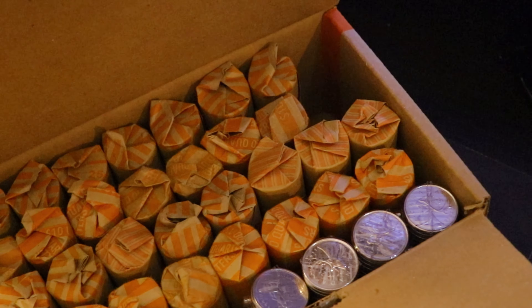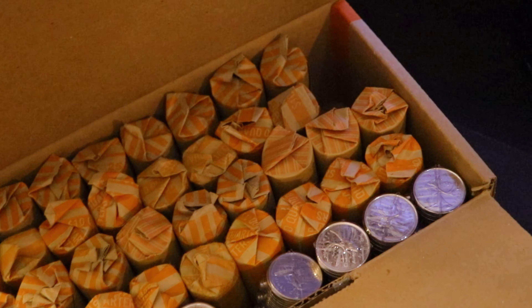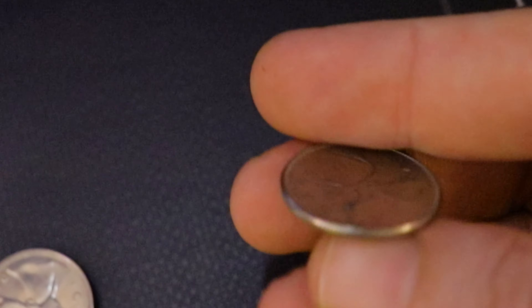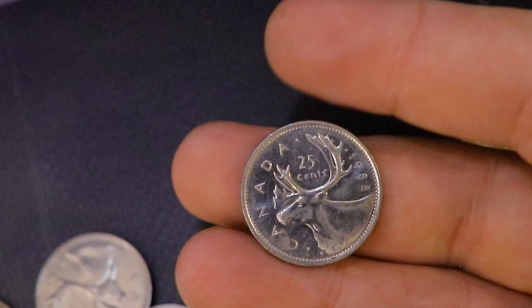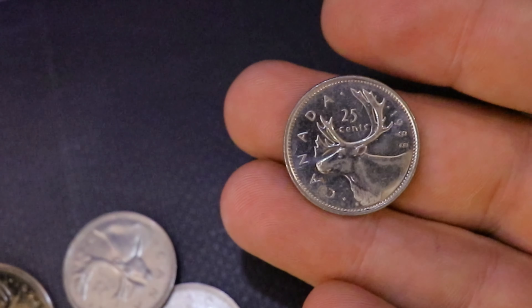I am about three rolls down. The first two rolls were 1968s, just like I thought, and there are a few in good condition but nothing really worth keeping. But there are a few quarters in this roll that are not 1968s and they're really nice. Like this is a 1969 right here — it's got some tarnishing there so I might not hold on to this one. But look at this one as well — this is a 1980 quarter and I think I will hold on to it because this is like practically MS right there.